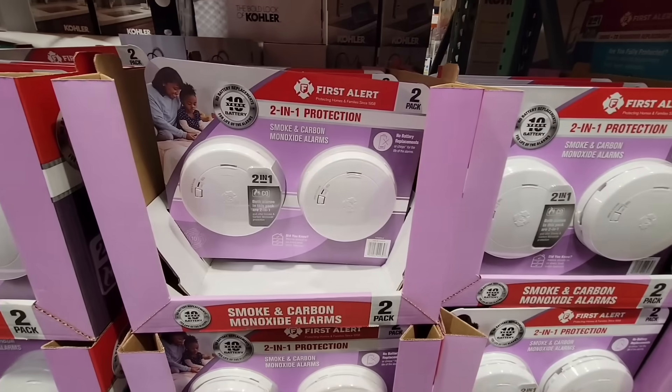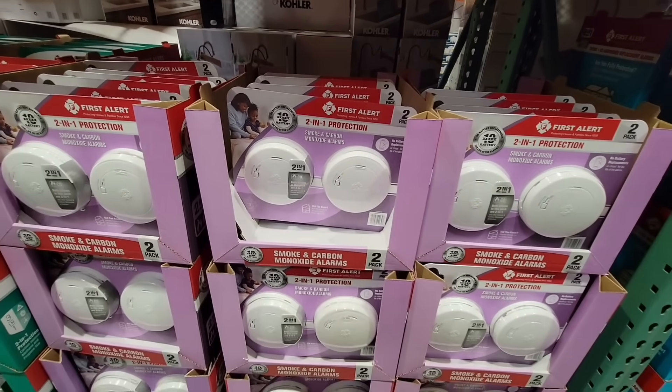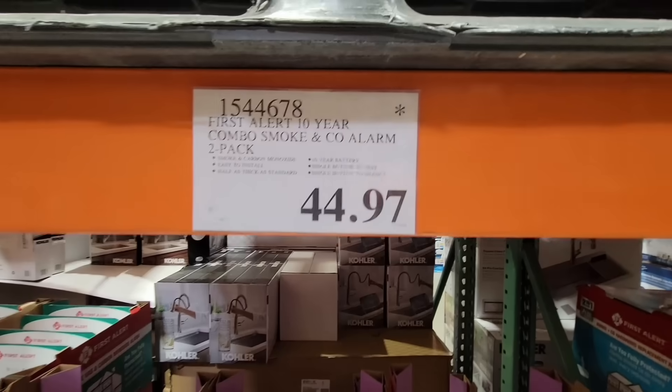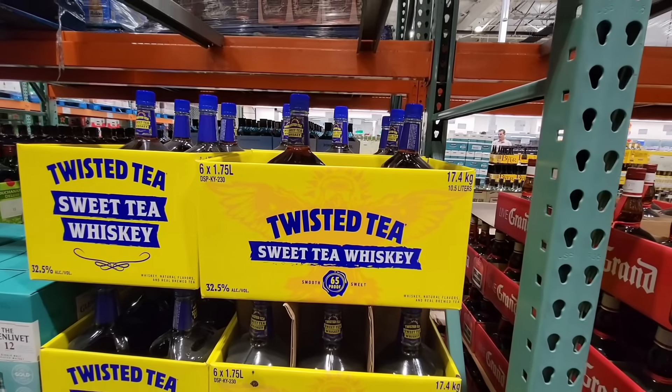For the new year you want to double check your fire alarm. This is the two-in-one protection — it's not the hardwire version, it has a battery that you don't have to change; they last 10 years. $44.97 for the pack of two.